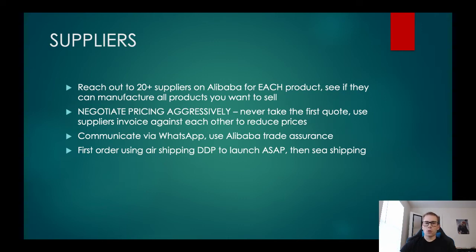For the first order, I would suggest using DDP air shipping — delivery duties paid. That means the supplier will do everything for you: manufacturing, all the customizations, and then shipping it to the Amazon warehouse. You're completely hands off. It's the quickest, most effective, and easiest method of getting something manufactured and shipped to an Amazon warehouse. After your first order, you can think about moving to sea shipping, which is usually about 25% of the cost of air shipping.